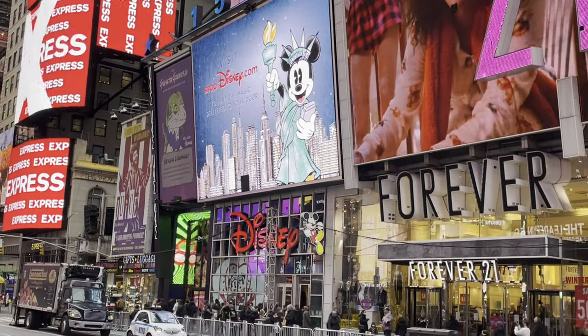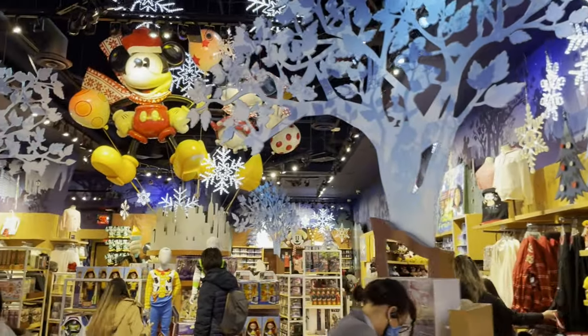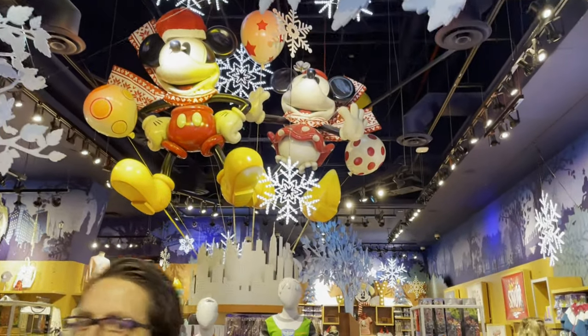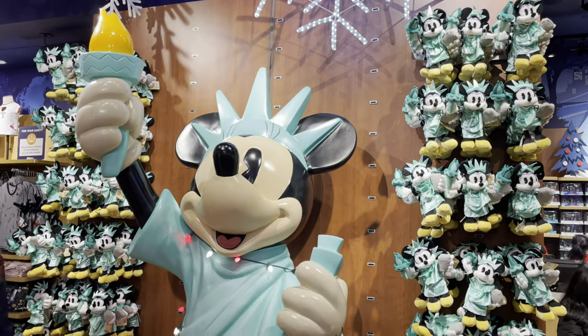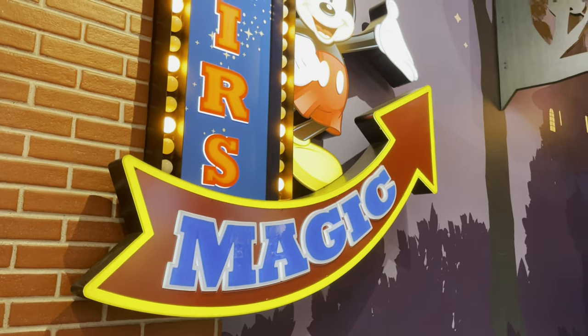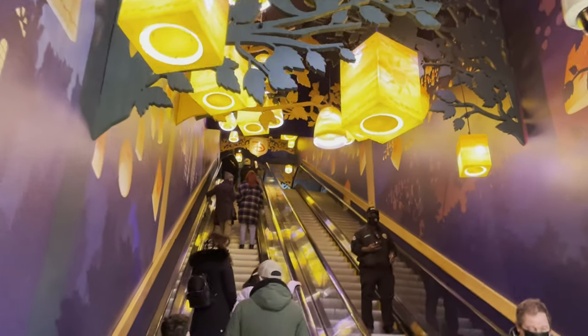Of course, we'll have to check out the Disney store. Now inside the Disney store, all done up for the Christmas season. I love here in the middle where it looks like Mickey and Minnie are balloons in the Macy's Parade. You can also get your Walt Disney World 50th merchandise here — not a big fan of any of the 50th stuff they put out, some of the throwback stuff's okay. Got a giant Minnie Mouse as the Statue of Liberty. The store continues upstairs, and on the escalator they have the lanterns like in Rapunzel.